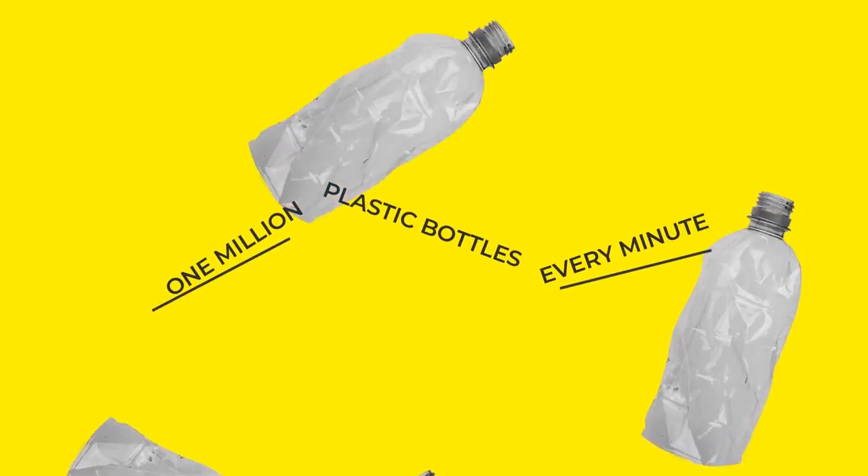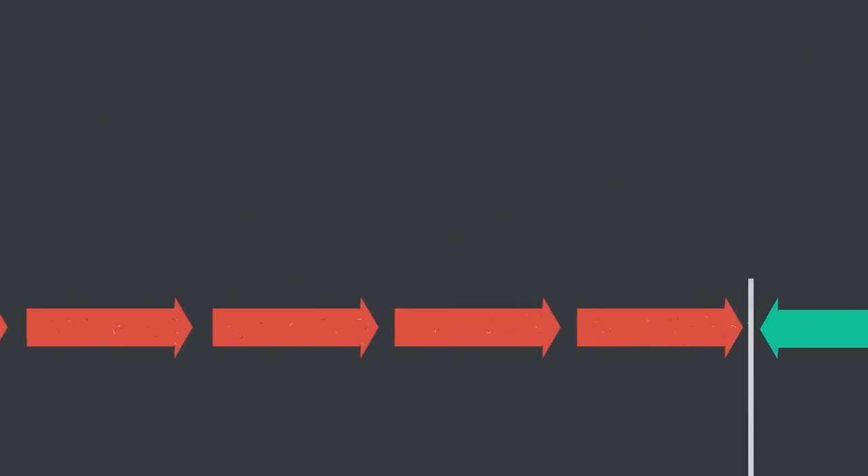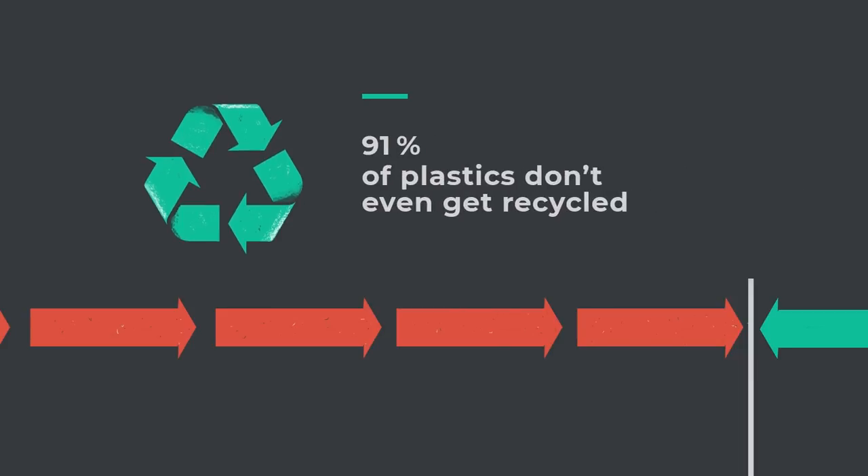We now buy a million plastic bottles every minute worldwide, only to throw them out moments later. Waste management systems simply can't keep up. 91% of plastic doesn't even get recycled. Instead, plastics are overflowing rivers and coastlines and ending up in our oceans.